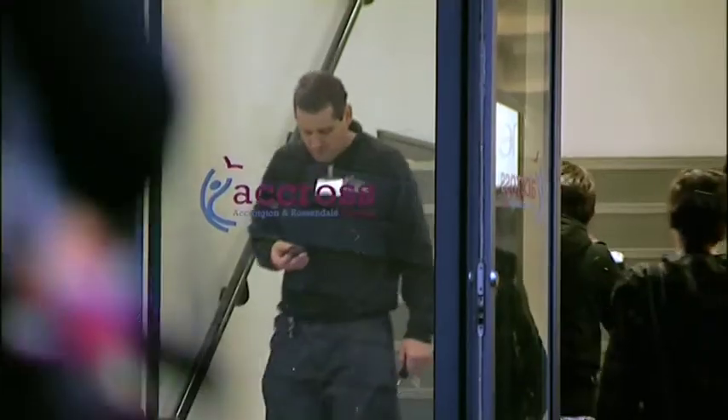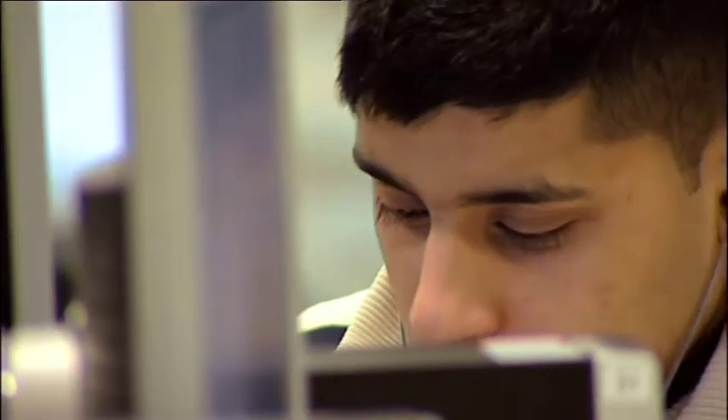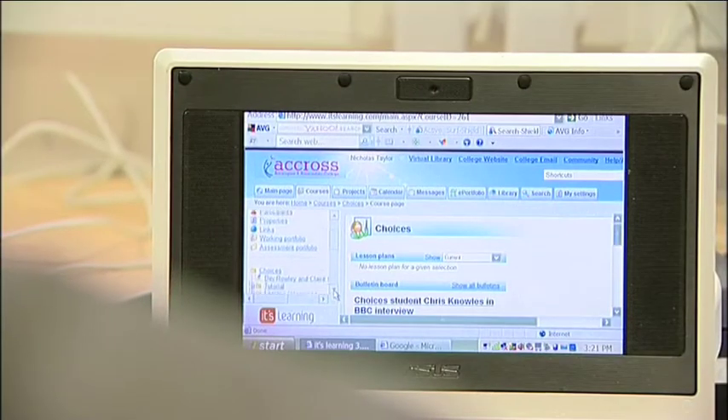At Accrington and Rossendale College, technology is being used to engage hard-to-reach learners who would otherwise have been turned away from education. They have learned that technology can be used to include all learners by tailoring the curriculum to individual needs.